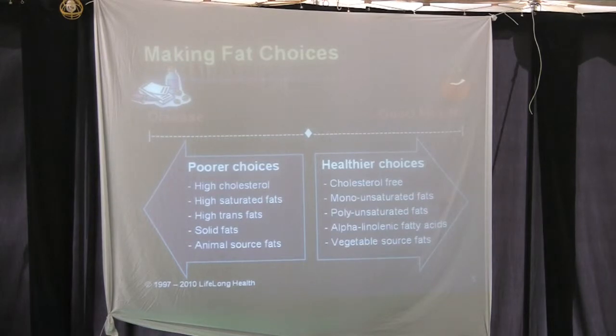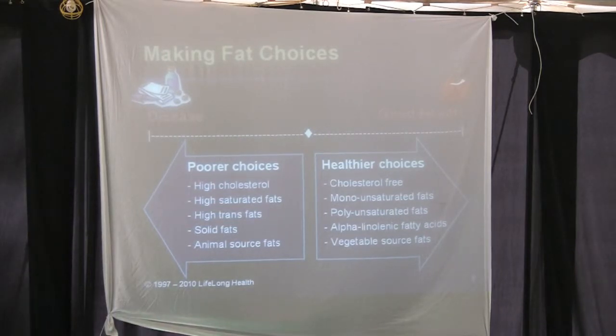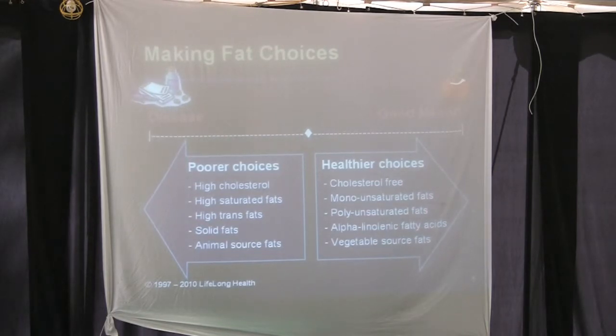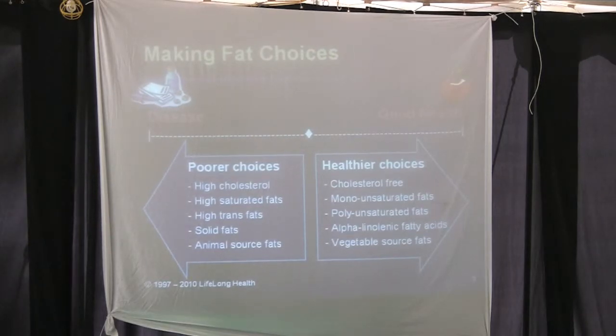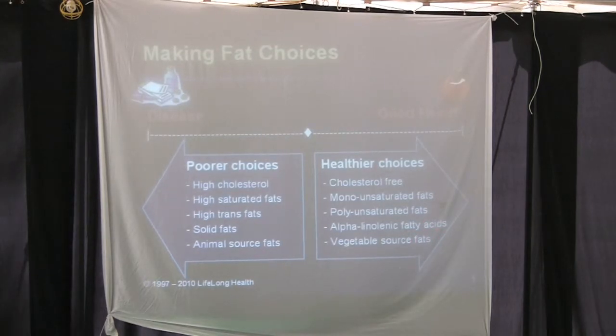We have to understand the audience we're speaking to. If I were giving a health lecture to you personally, I would alter what I deliver. This is a message delivered to the secular world — to community members who have no idea what fat is, except that it's something you cut off your steak. The healthier choices are cholesterol-free, monounsaturated, polyunsaturated, alpha-linolenic fatty acids, from vegetable sources.